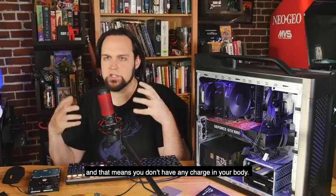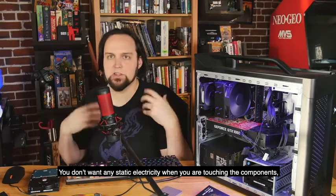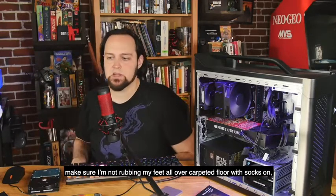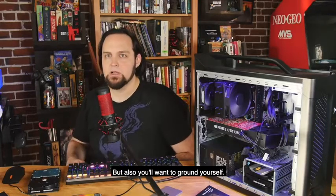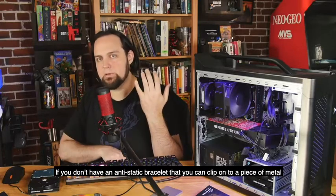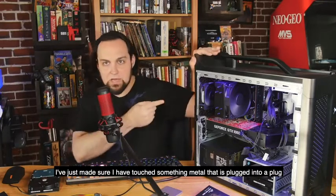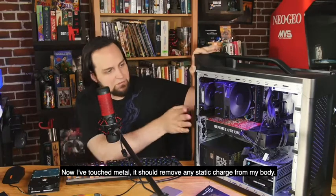When you're working on a computer, you want to make sure you're grounded — meaning you don't have any static charge in your body. Static electricity can short something out or damage components. It's very rare, but it is possible. Make sure you're not rubbing your feet on a carpeted floor with socks on. If you don't have an anti-static bracelet, I've just touched something metal that's plugged into a grounded outlet — that should remove any static charge from your body.